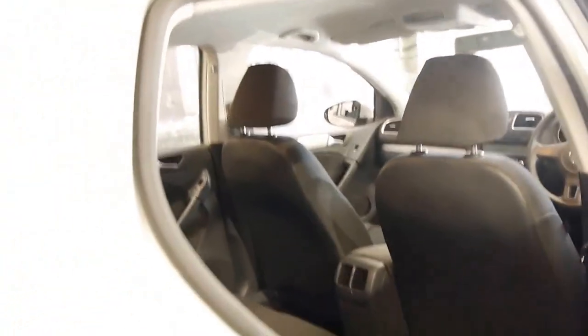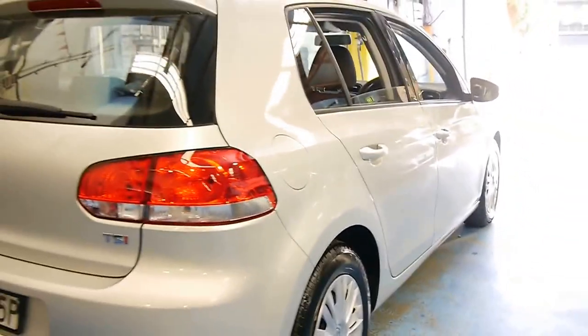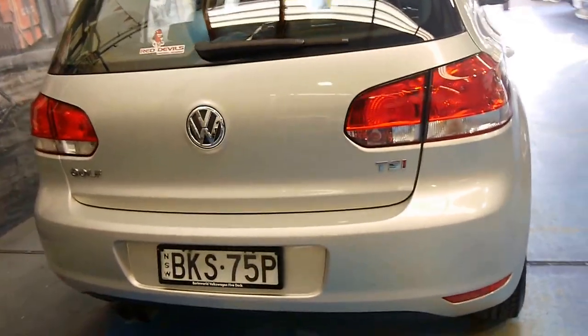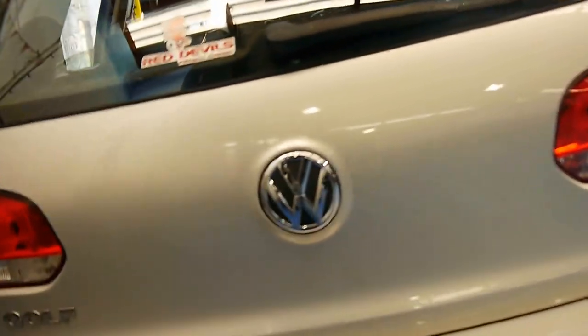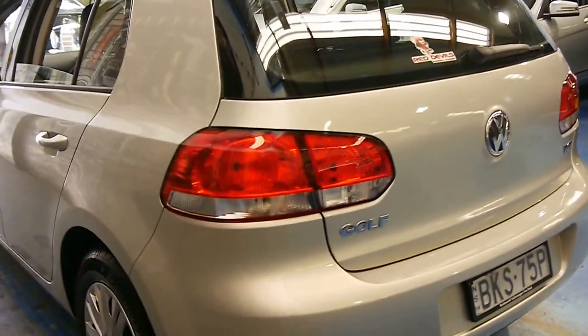The car has just come in, so it still needs a good detail. We wanted to get it on the net as soon as possible. It was traded on a late-model Mercedes-Benz ML, and this Volkswagen was purchased new, so it is a one-owner car.